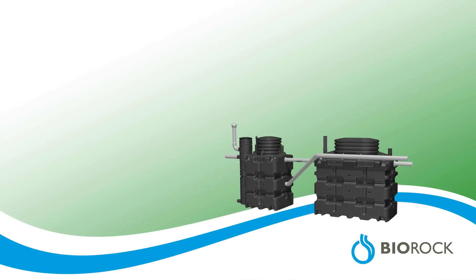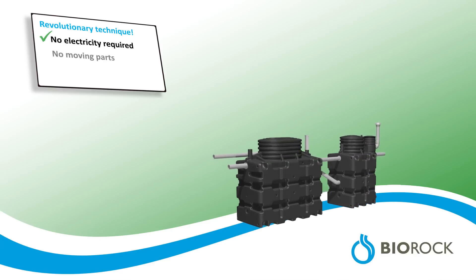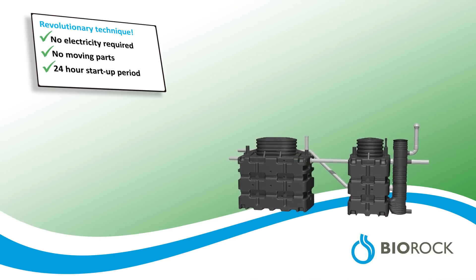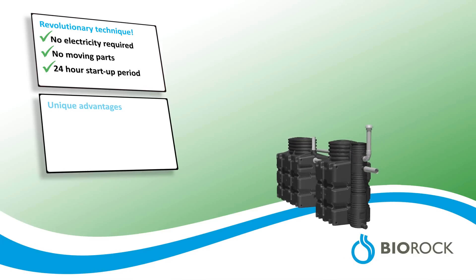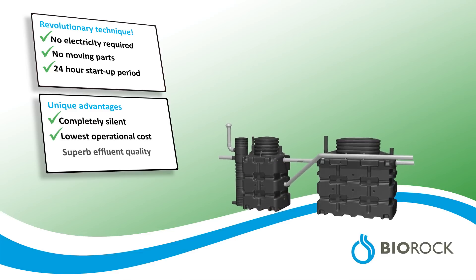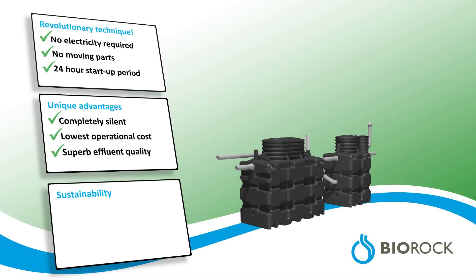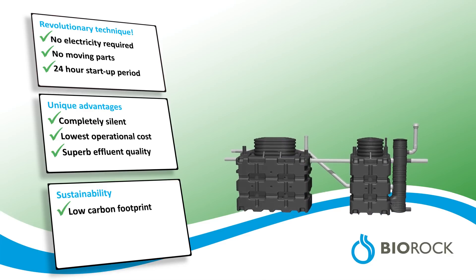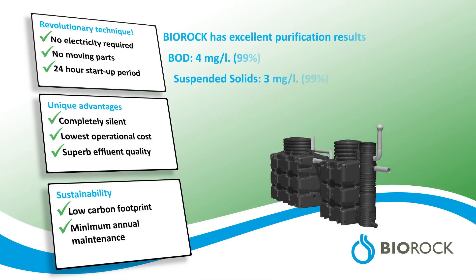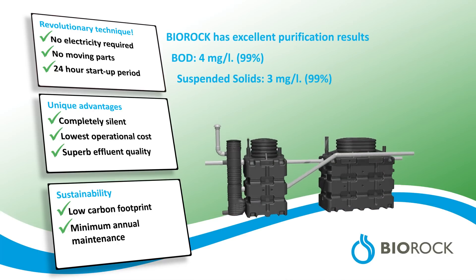BioRock offers a revolutionary technology involving no electricity, no moving parts, and a 24-hour start-up period. This results in unique advantages such as complete silence, low operational cost, and a superb effluent quality. BioRock has a low carbon footprint, minimal annual maintenance, and excellent purification results.